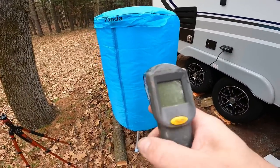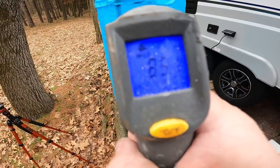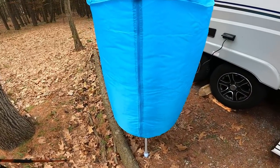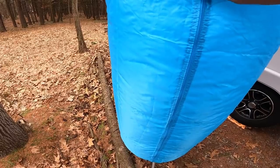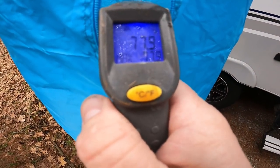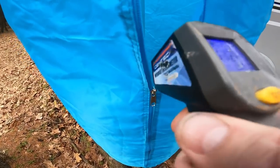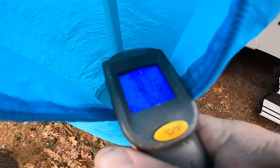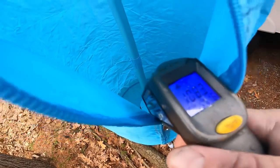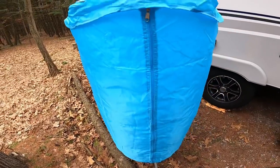After running for about 10 minutes, let's get a temperature check. On the outside we're at about 85 degrees. Inside, pointing the thermometer at the metal, we're seeing 115 to 118 degrees, and pointing down at the plastic drip guard we're at about 118 to 120 degrees. So there's definitely some good hot air — it's not going to dry as fast as your home dryer, but it is going to work to get those clothes dried.